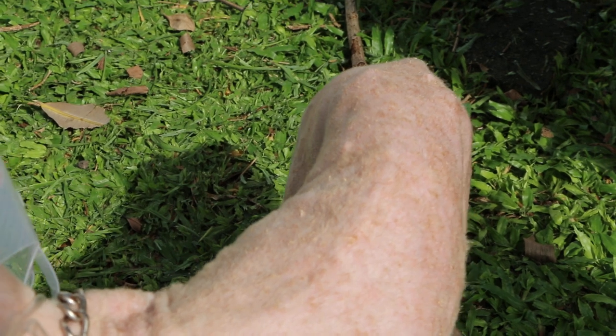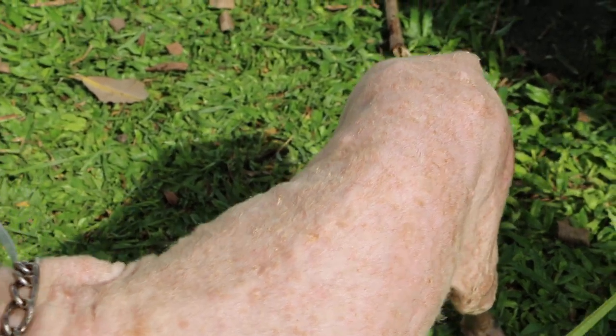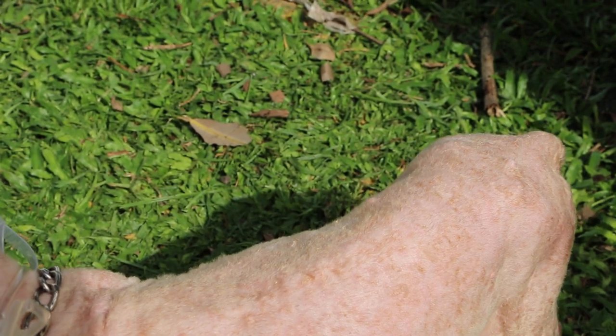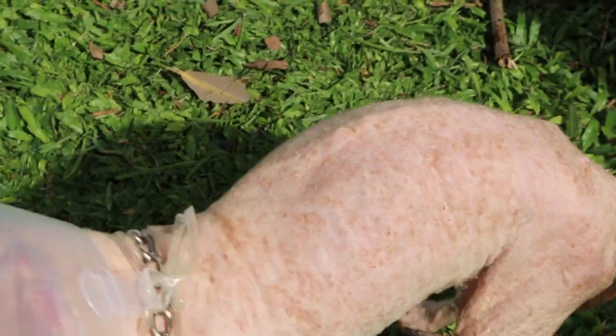Generally, you can see the rashes have subsided, though they are still present. This could be a case of generalized pustular dermatitis — bacterial with fungal involvement in some areas — but not every rash is a fungal infection. We will wash the dog one more day and then let it go home.